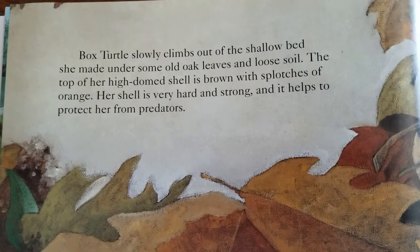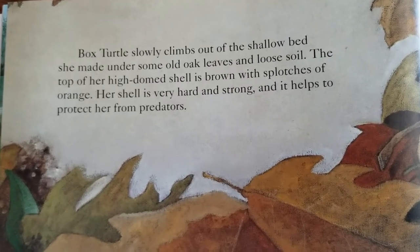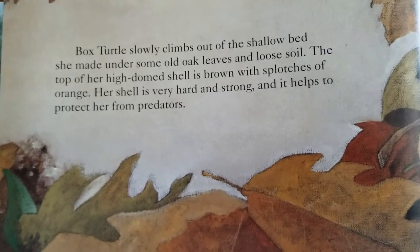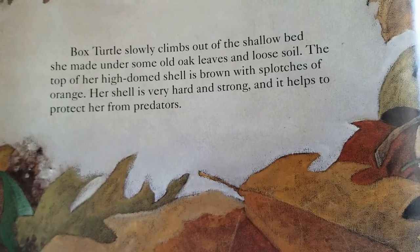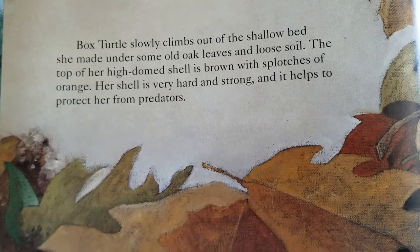Box Turtle slowly climbs out of the shallow bed she made under some old leaves and loose soil. The top of her high-domed shell is brown with splotches of orange. Her shell is very hard and strong, and it helps to protect her from predators.